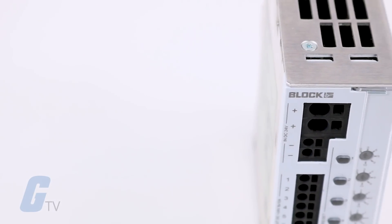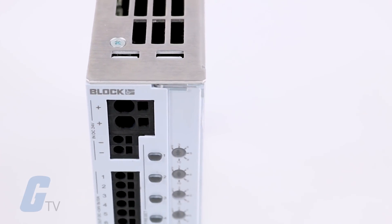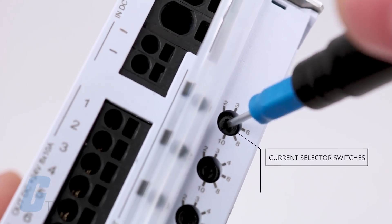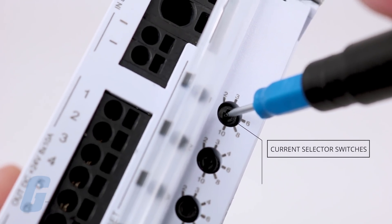Thanks to its slim design, the multi-channel e-breakers can significantly reduce the space requirement on your panel board. The current selector switch for each channel allows you to use just one type of electronic circuit breaker for all of your applications.